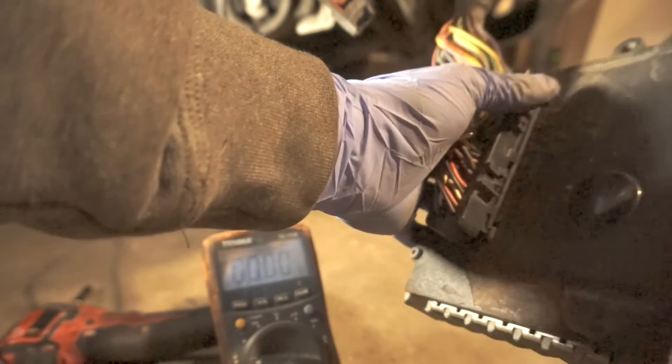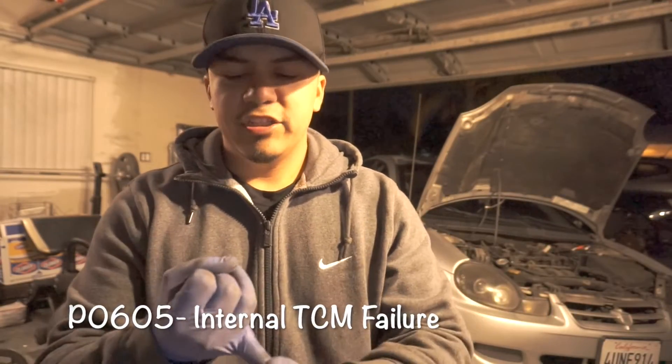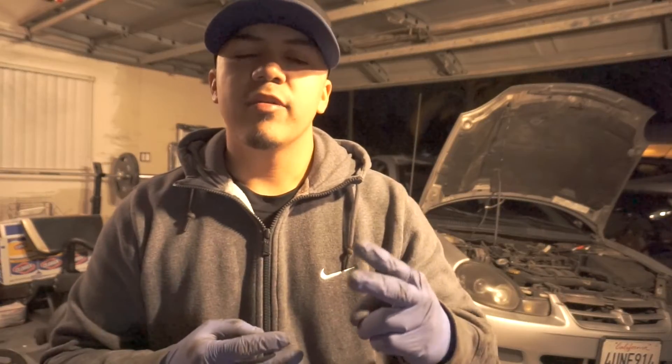These two grounds and the three powers going to this TCM are all good. Now I know you guys didn't see the P0605, but I had to check three powers to the TCM and two grounds — everything checked out good. So now it's time to change the transmission control module. Anytime you change a module on a car you're gonna have to reprogram it — you might get away with it on some cars, but on a transmission you're gonna have to relearn the shift points, gear ratios, and a couple other things.